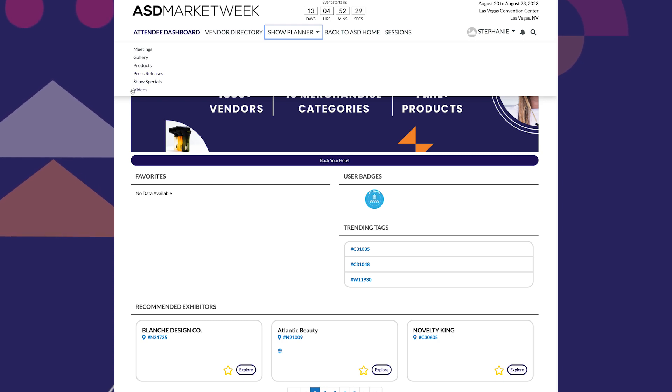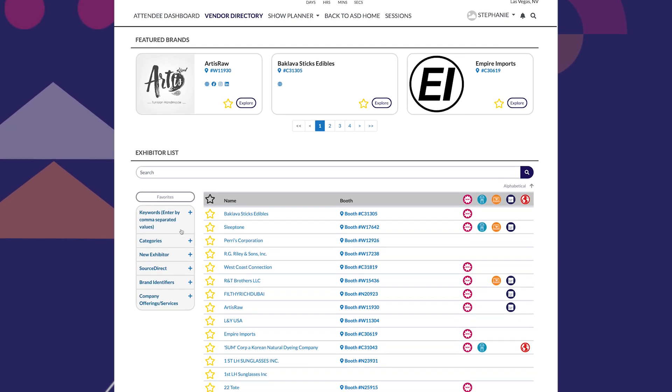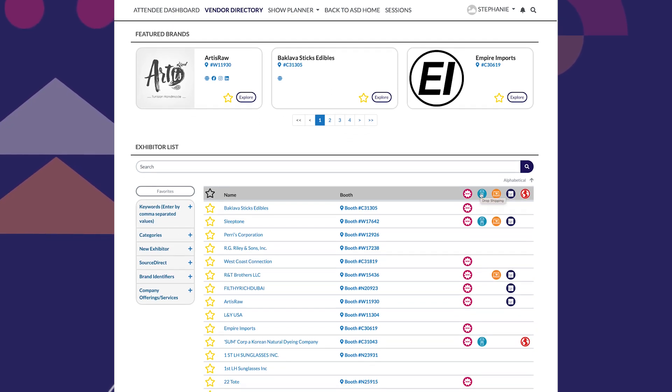Once the profile is set, start exploring. On the left-hand side of the page, you can use filters to highlight brands who are new to ASD, offer dropshipping, are e-commerce friendly, have private label capabilities, and what international companies are part of our SourceDirect neighborhood.